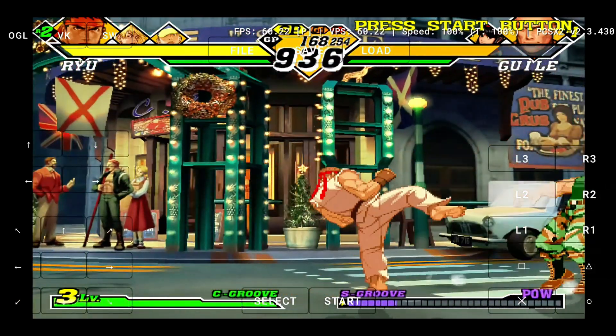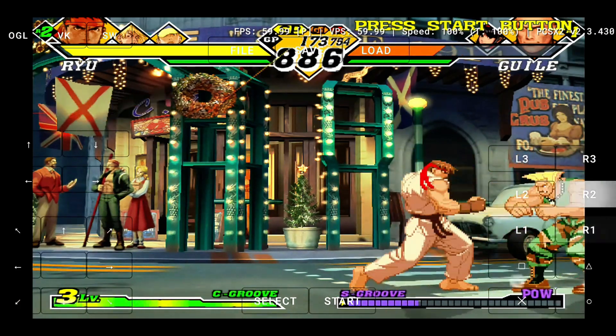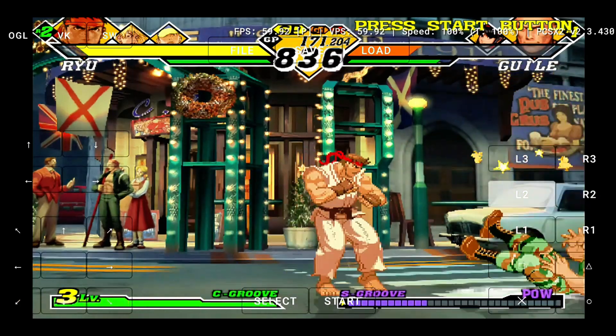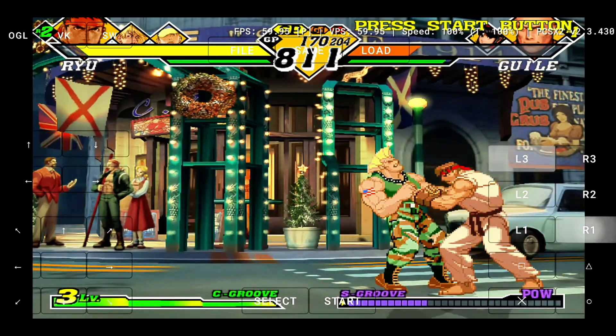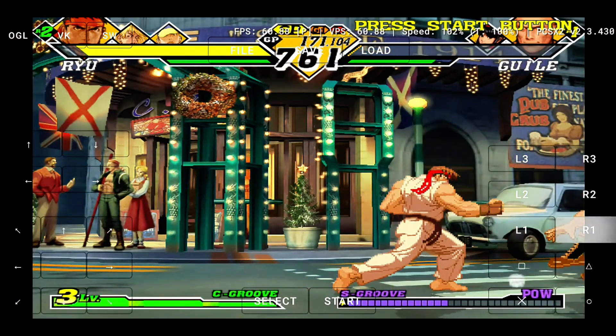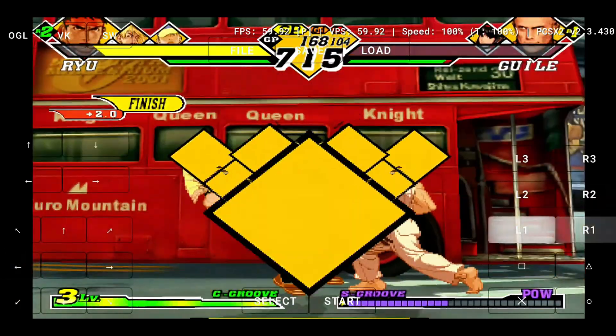Right now it's still early days, but with this kind of power and optimization already showing, we genuinely think this emulator could one day surpass NetherSX2 and EtherSX2. It's not there yet, but it's clearly headed in the right direction. Performance and compatibility are the priorities here, and that's what really matters in an emulator.